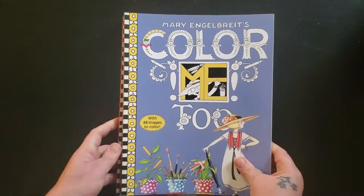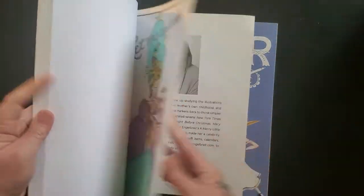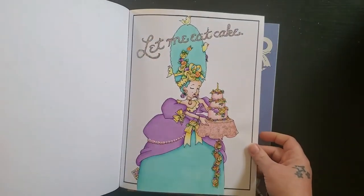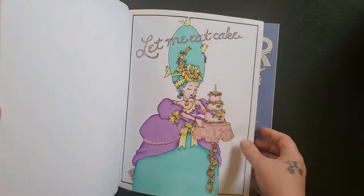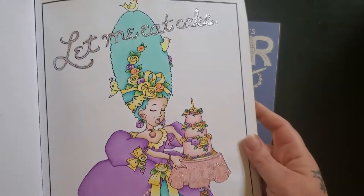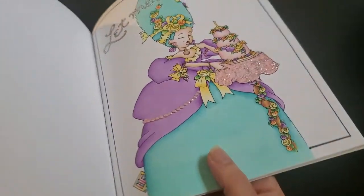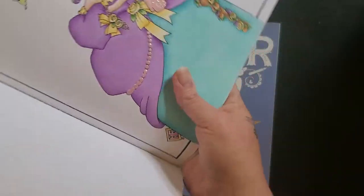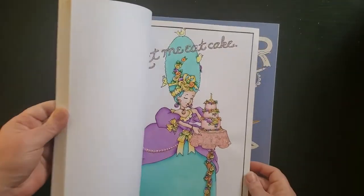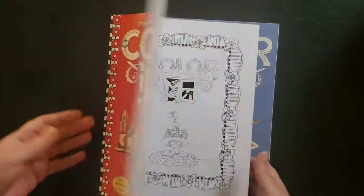Then I have Mary Englebright Color Me and Color Me Too. I think most of the pages I've done are out of the book, but I have this one in here. It has a lot of glitter in her hair and the cake and the words. I also have the three-dimensional dots on her gown — they're all three-dimensional. That's it for that one.